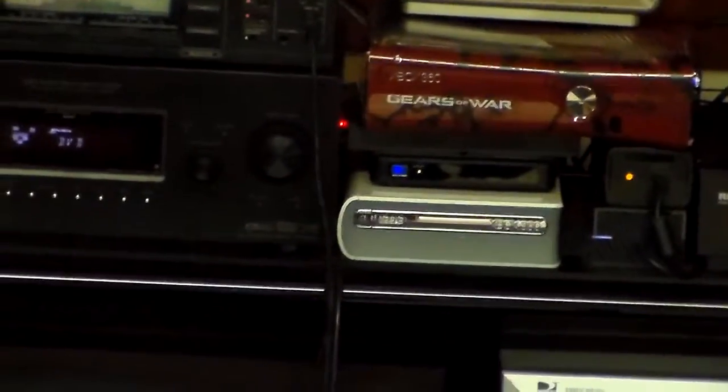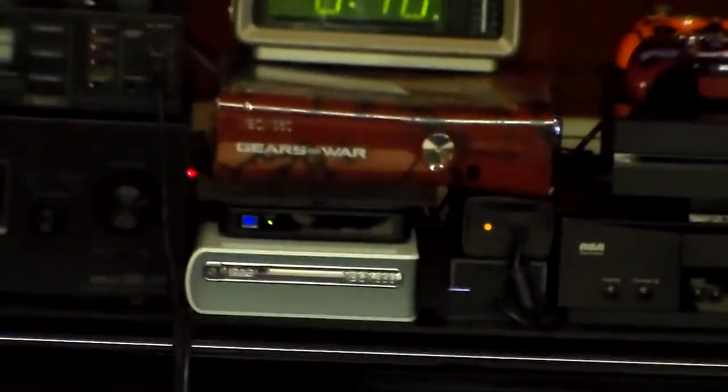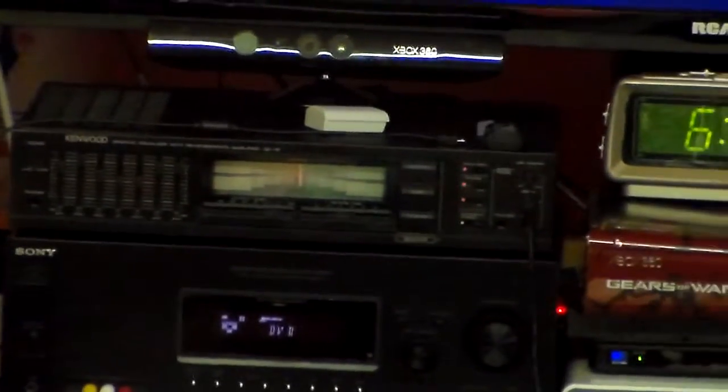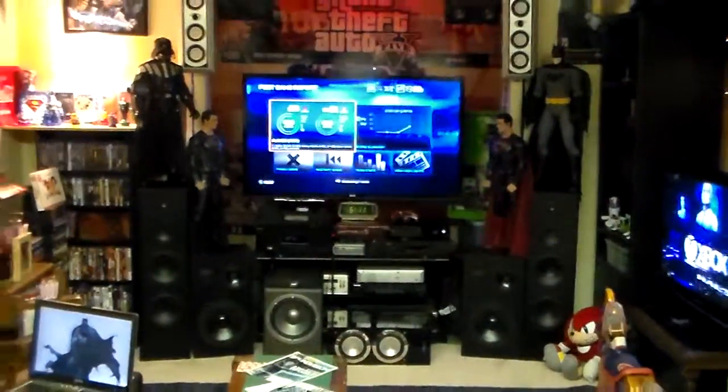Then we have that Sony Audio Video Control Center. And then we have the Gears of War Xbox 360, limited edition. And underneath that is the HDD DVD player for the Xbox 360. There's my Kenwood Equalizer Reverb — it sounds pretty cool, I like it.